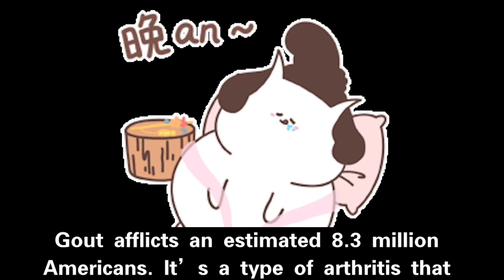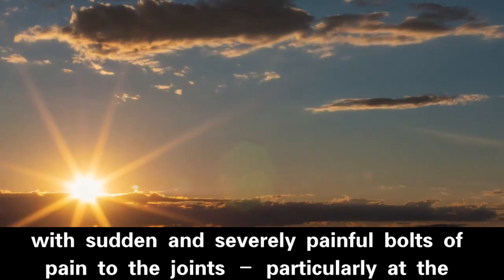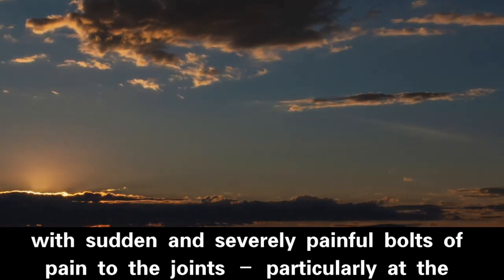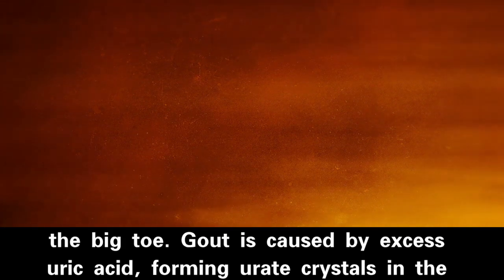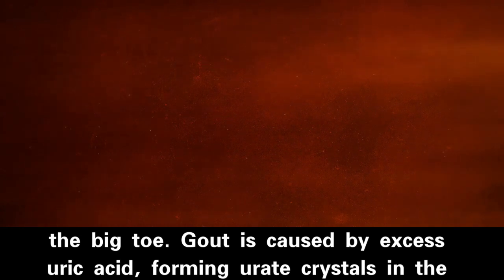Gout afflicts an estimated 8.3 million Americans. It is a type of arthritis that strikes with sudden and severely painful bolts of pain to the joints, particularly at the base of the big toe. Gout is caused by excess uric acid forming uric crystals in the joints.